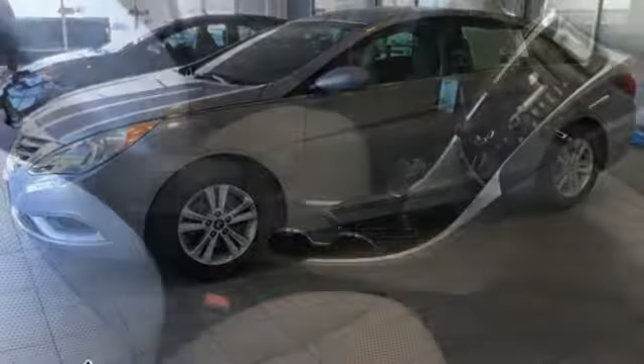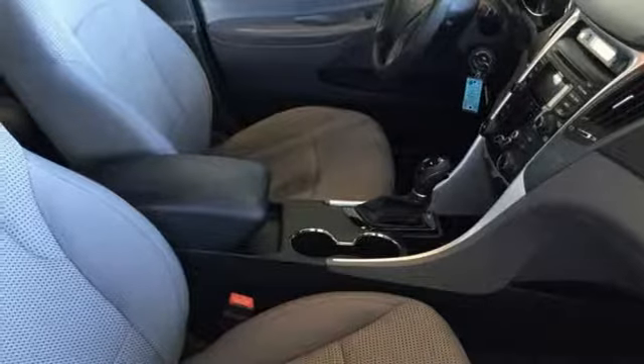Inline four-cylinder engine, gas pressurized shocks, and automatic transmission.